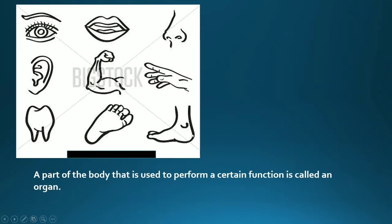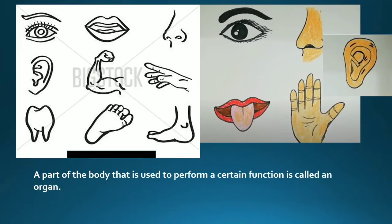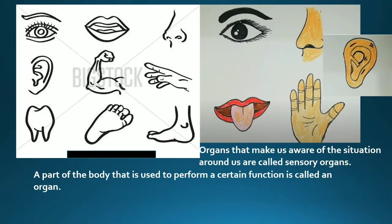Which parts of our body are called sensory organs? Yes — eyes, nose, ears, skin, and tongue. These are our sensory organs. Why are they called sensory organs? Because they make us aware of the situation around us. Eyes tell us about the things around us, and the nose tells us about the smell around us.